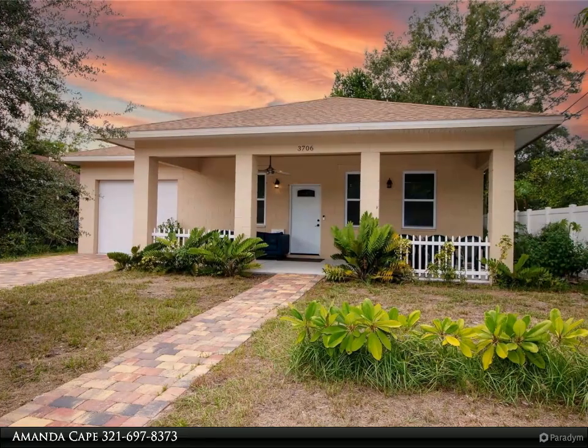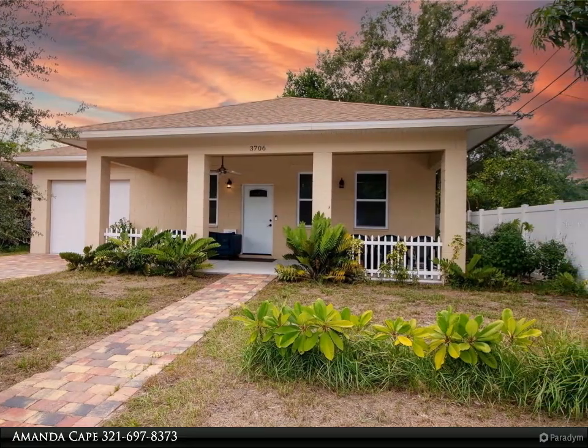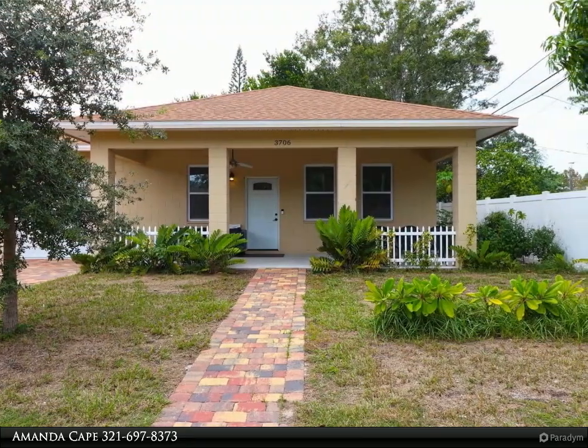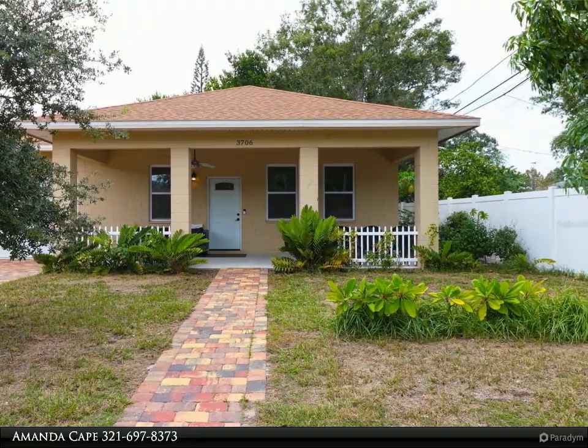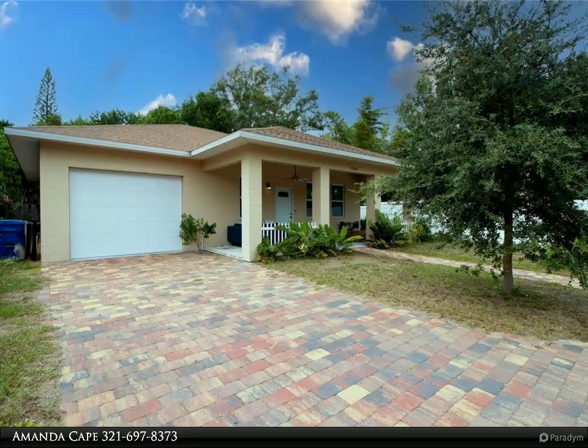This Dalton Wade Real Estate Group property video is presented by Amanda Cape. This is a newer construction home in Magnolia Heights available for lease December 1st, 2023. This home is in a prime location, minutes away from Downtown St. Pete.